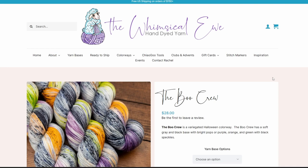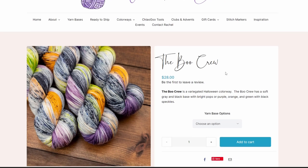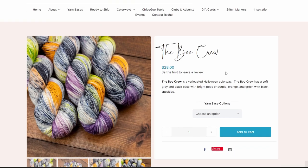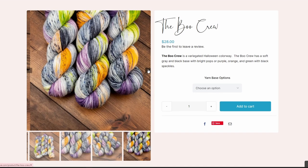We are now at the second to last indie yarn dyer, The Whimsical You. I did have to Google the pronunciation, but we have this really pretty yarn — just the one. They've got one dedicated Halloween yarn and it is called the Boo Crew, and it is quite beautiful. It's got a soft gray and black base with bright pops of purple, orange, and green, with black speckles and some green speckles too. I think it's very charming — the Boo Crew.